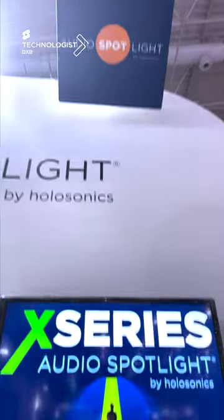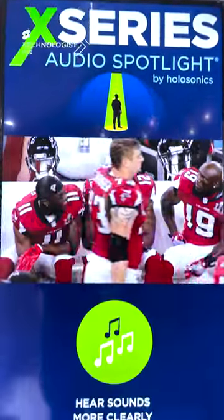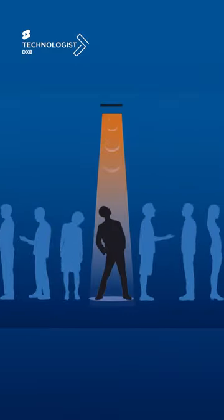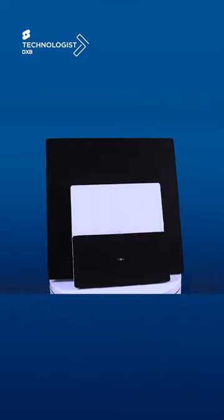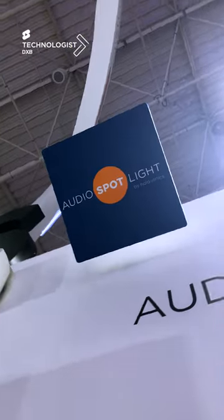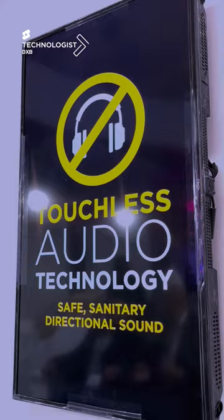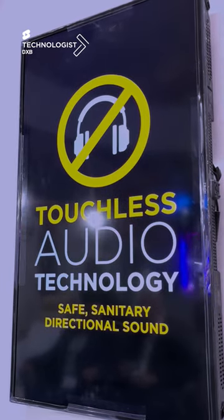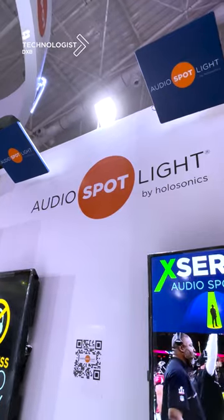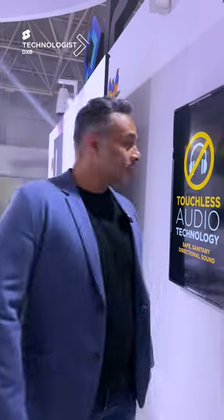That's why it's called audio spotlight. This technology is ideal in scenarios where you have several interactive surfaces which require audio engagement, and you don't want sound pollution. Imagine having that option in an open area without sound barriers or enclosed rooms, letting people enjoy the audio for the content they are watching right in front of them — only when they step into the audio spotlight. That's some amazing tech.